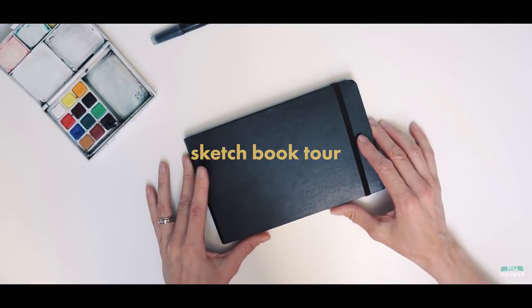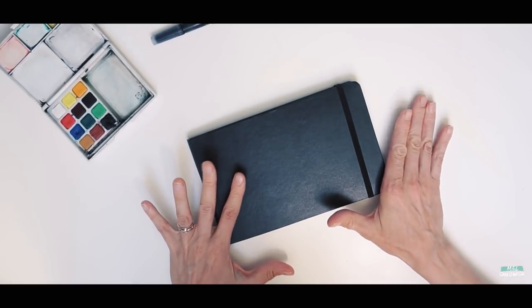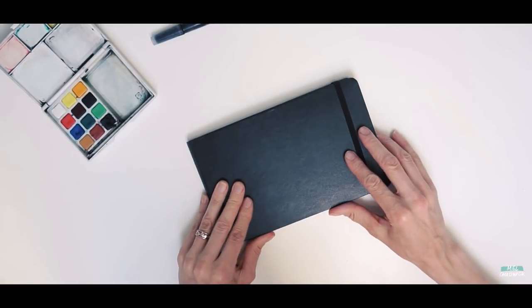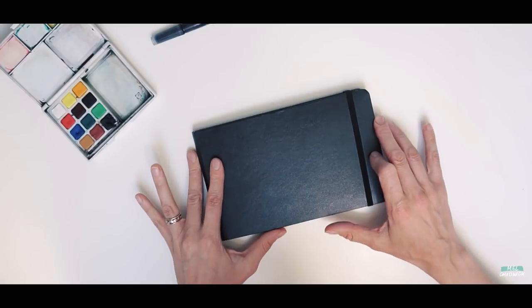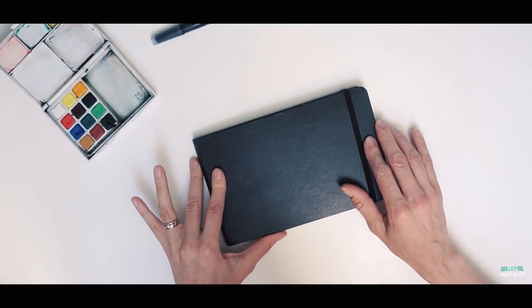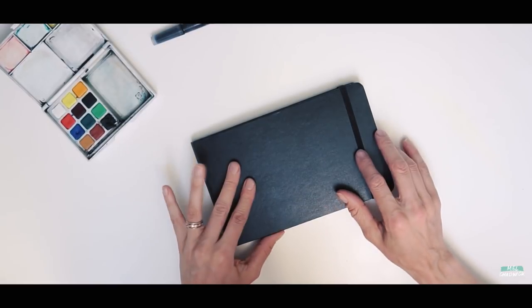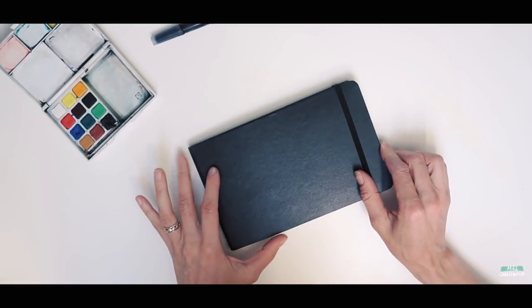Hi guys, welcome back to my channel. My name is Mel Chadwick — if you're new here, I'm a freelance illustrator and I also love to sketch and draw. I wanted to share with you my finished Moleskine sketchbook that I completed back in February, and I thought it was about time that I actually did a tour of it.